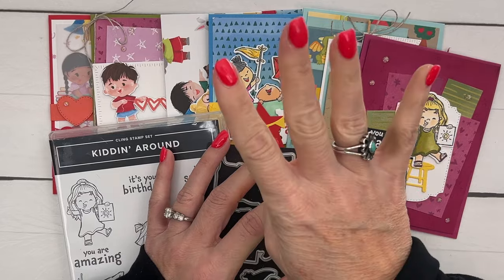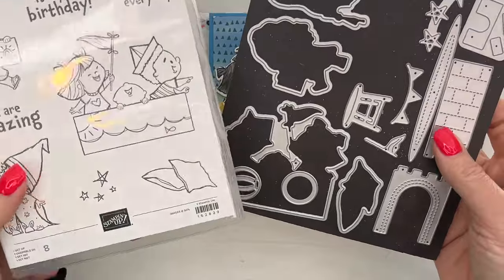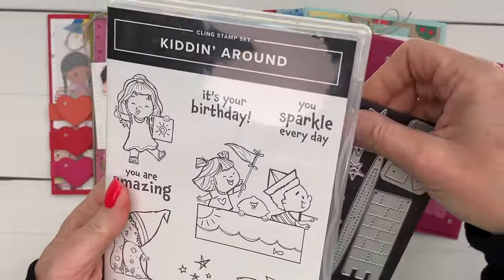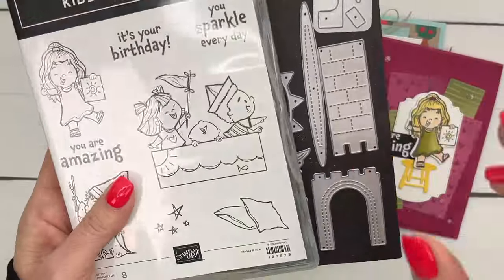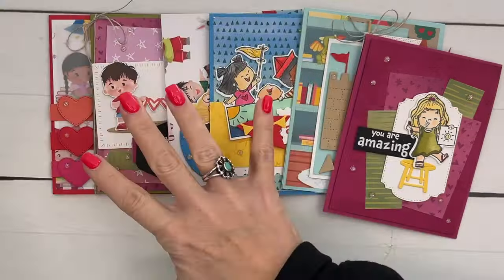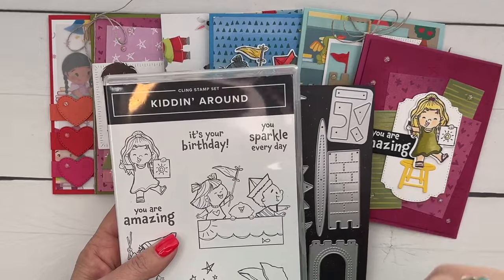This class has four options, like all my classes. Option one is for those of you that need the bundle — this bundle is actually in our new catalog coming up in May, so I'm happy to say it is carrying over. These dies are really fun. Option one includes the bundle, the full pack of paper, the foil gems, the linen thread, and six projects. That option is $86, and that includes shipping of the 12x12 paper within your kit.